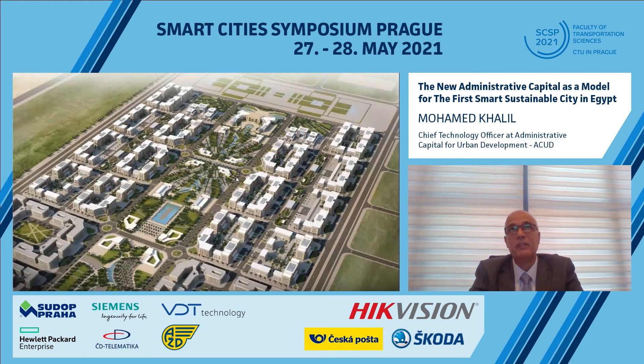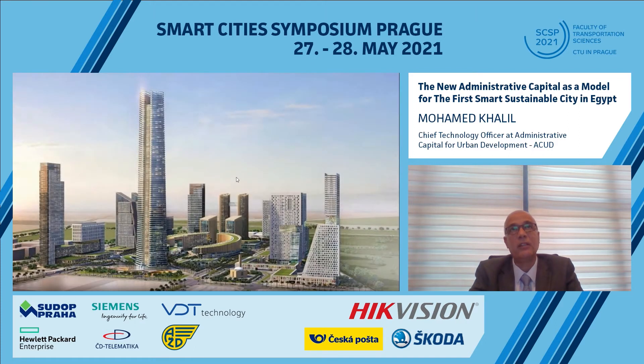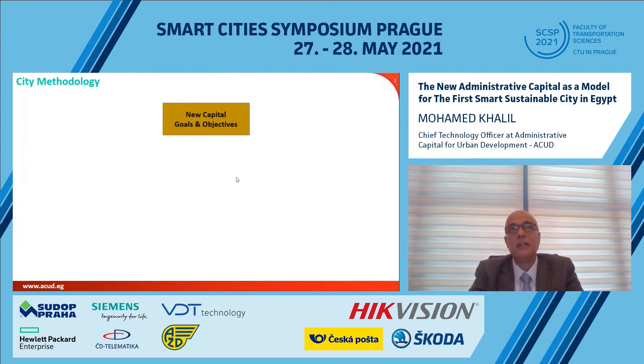In the first phase, we have different districts such as a government district where all government entities will be moved and relocated. The central business district will host different companies, businesses, and banks. We have a residential area containing green areas, parks, and public spaces for citizens. All these buildings are connected, monitored, and controlled using smart technologies.